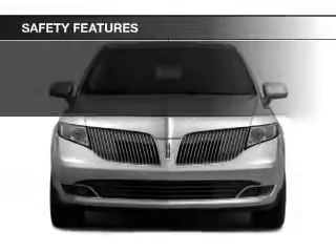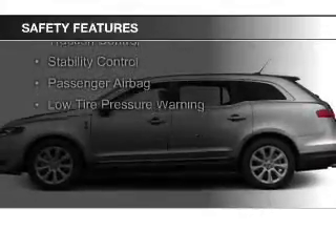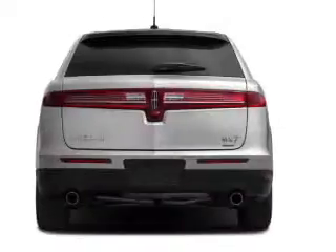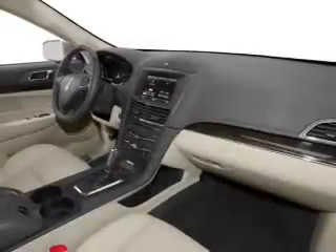Remote start. Safety was made a priority with these features: curtain head airbags, side airbags, second and third row head airbags, rain sensing wipers, independent suspension, brake assist, traction control, stability control, a passenger airbag, and low tire pressure warning.